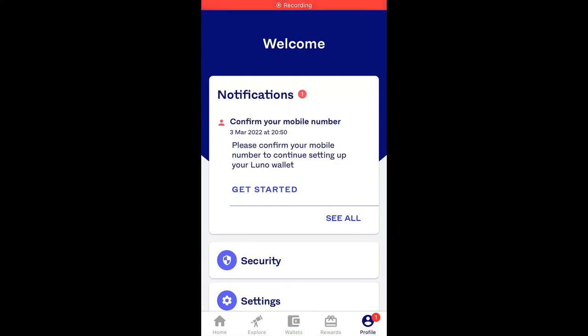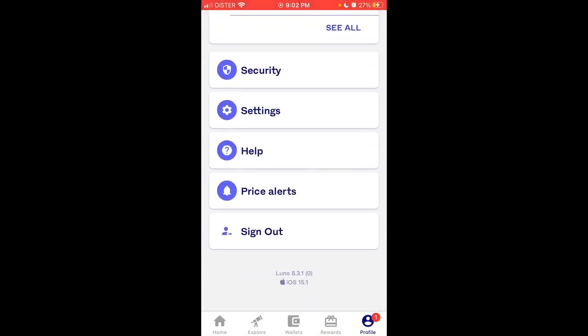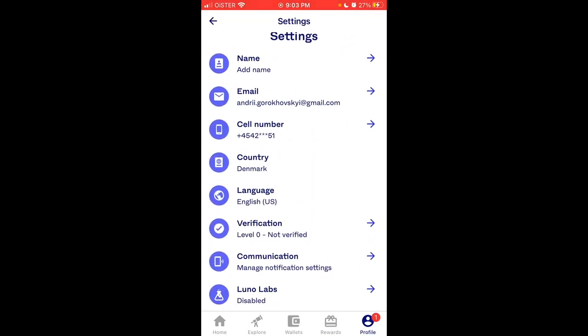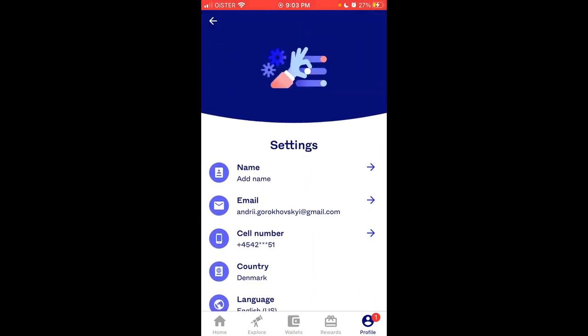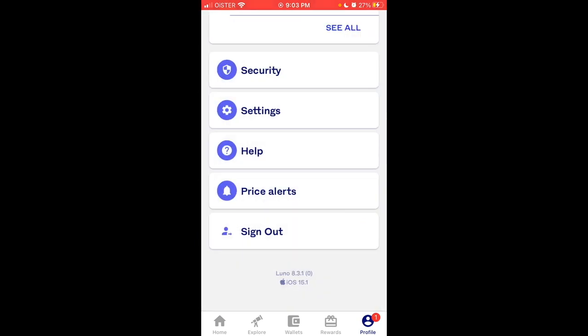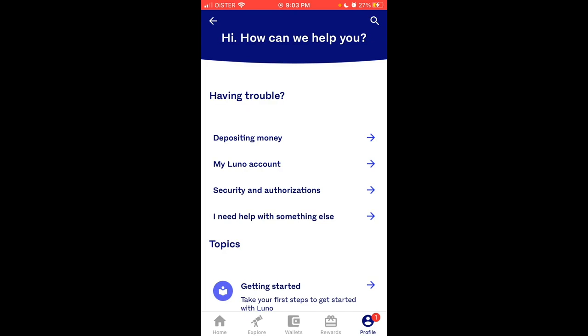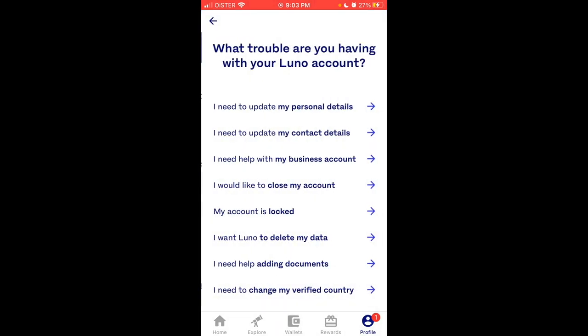Here's the LUNO Bitcoin app. To delete your account, if you go to Settings, there is no way to delete your account there. You need to go to Help, search 'having trouble with my LUNO account,' and select 'I would like to close my account.'